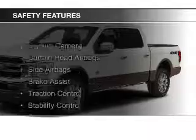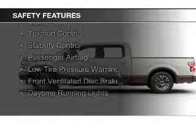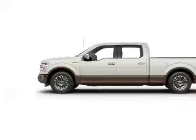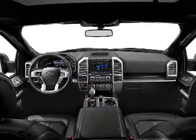Safety was made a priority with these features: a backup camera, curtain head airbags, side airbags, brake assist, traction control, stability control, a passenger airbag, low-tire pressure warning, front ventilated disc brakes, and daytime running lights.